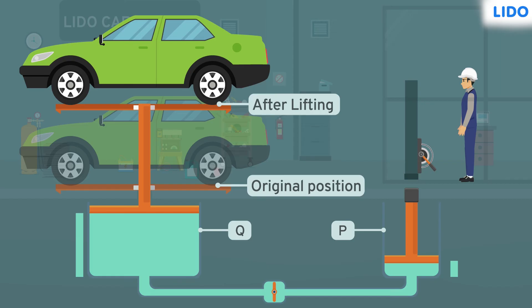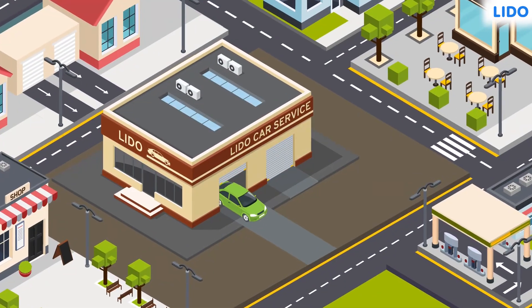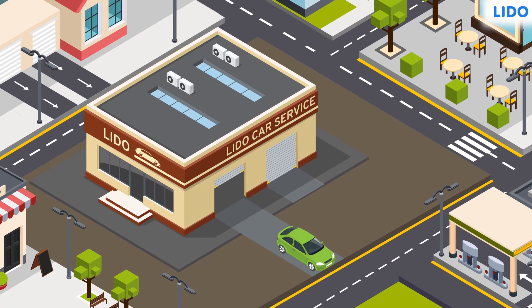So the next time you go to the car garage, you know how the car is lifted just by pressing the lever. Now Sagar's car is ready and he is driving back home. You can now return to your class and continue the lesson.